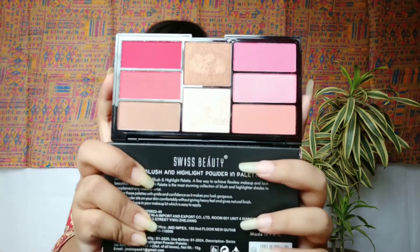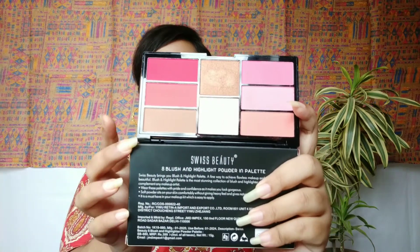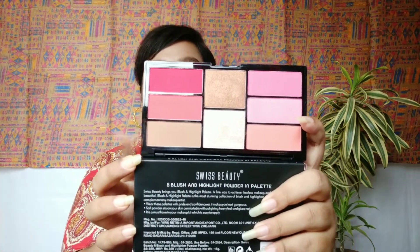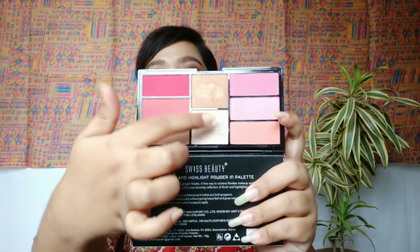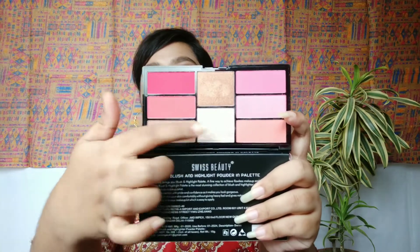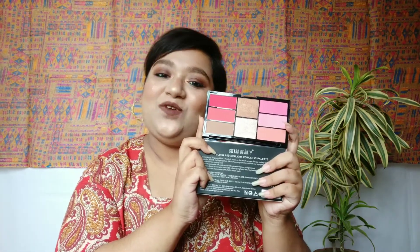Coming to the shades — you're getting three blush shades on one side and two blush shades on the other. One shade can be used as a contour shade as well as a blush. Along with that, you're getting two highlighters. One highlighter is more suitable for dusky skin tones and one for fairer skin tones, but you can mix both and use them accordingly.